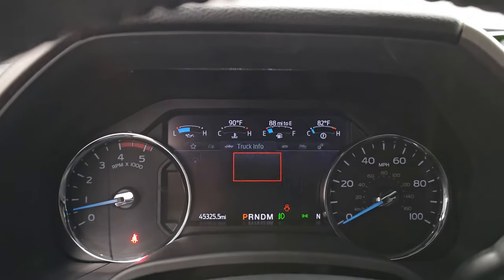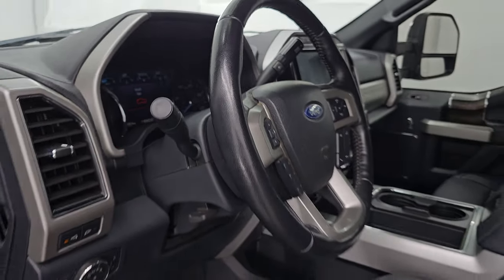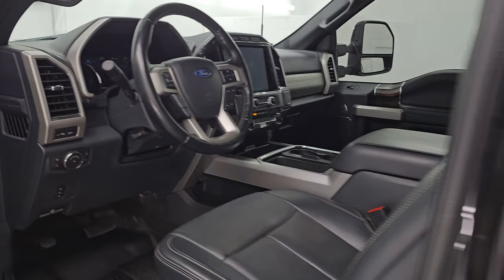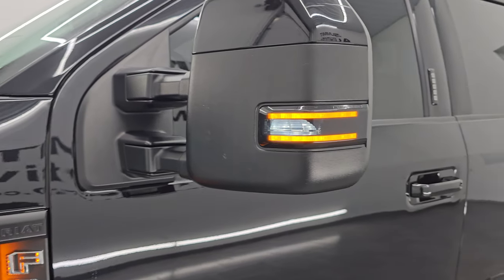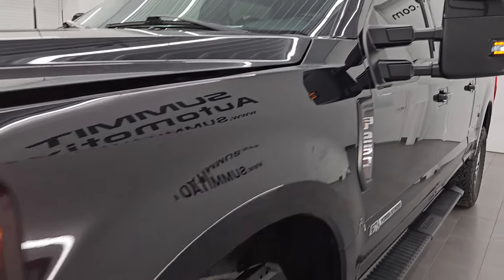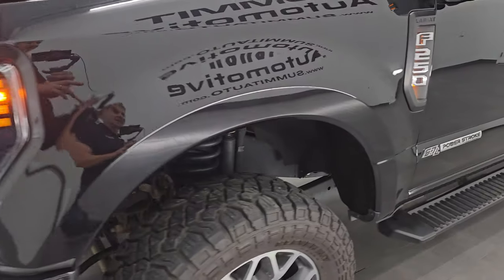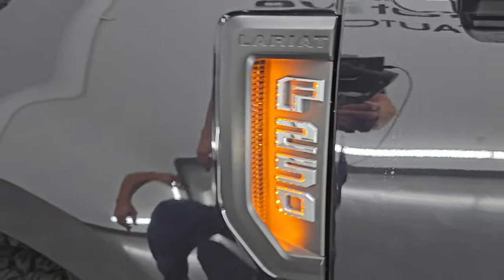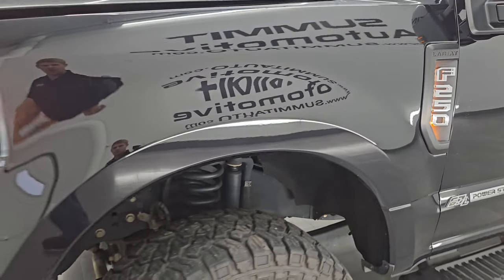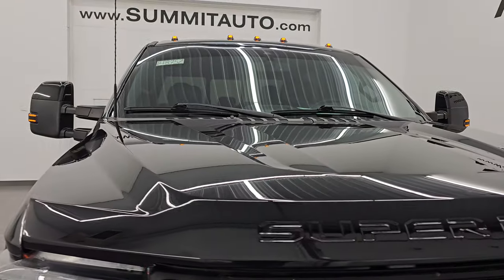Starts right up — no check engine lights or anything like that. I would personally like to thank you for checking out the video today. Hopefully from this HD video you've been able to verify the quality, condition, options, and cleanliness of this truck all the way around inside and out. There are those LED side lights. You can see that the headlights and running lights are very bright. Take note of those awesome accent lights by the logos there — really cool. Cab lights are working nicely as well.